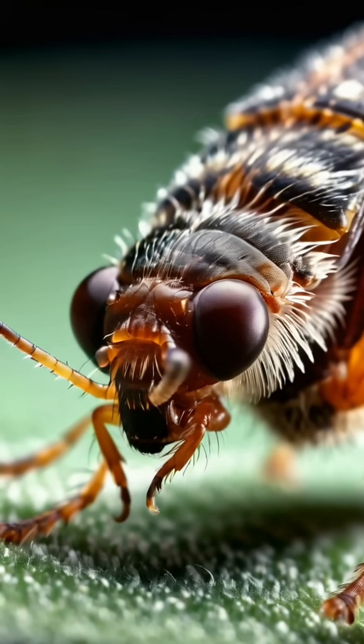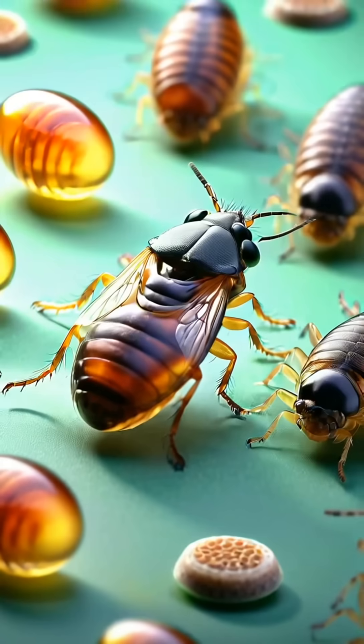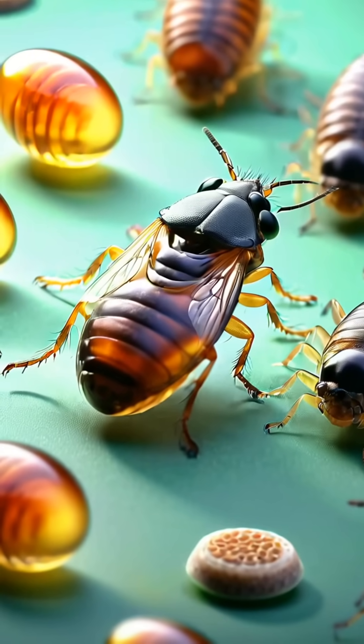Did you know that fleas can jump over 30,000 times in one day? Their incredible legs allow them to leap up to 200 times their own body length.